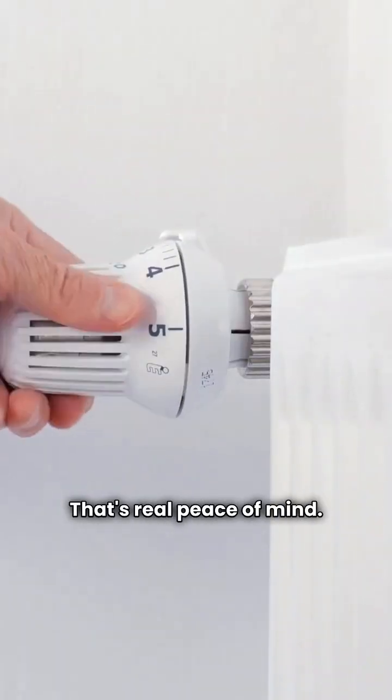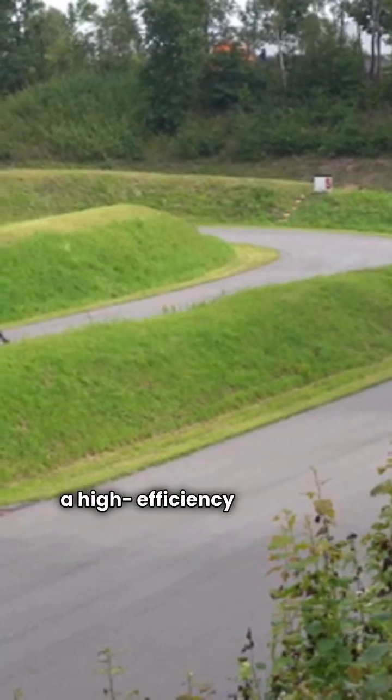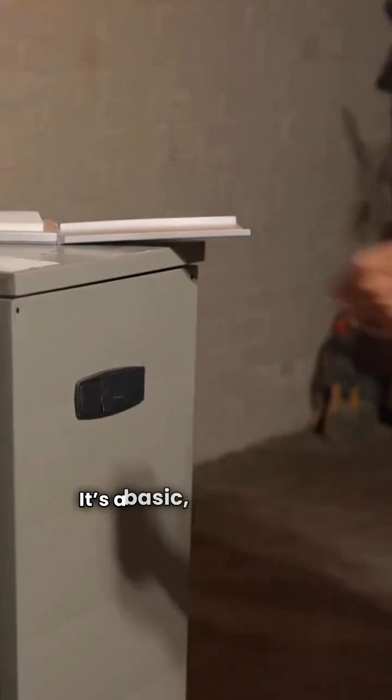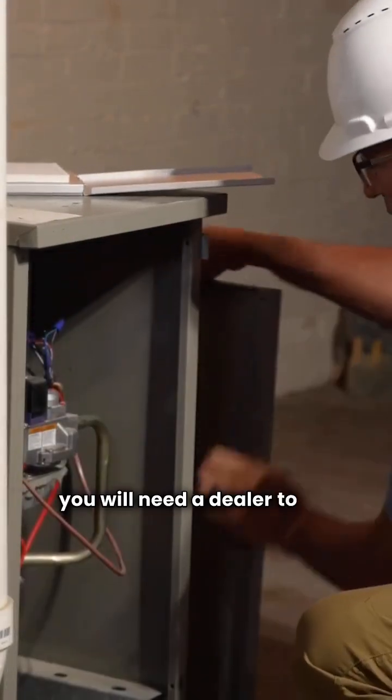That's real peace of mind. On the performance side, the CLQS1 is a high-efficiency 95% AFUE unit. It keeps things simple with a fixed speed blower and a single stage gas valve. It's a basic, dependable machine built to last, but you will need a dealer to get one.